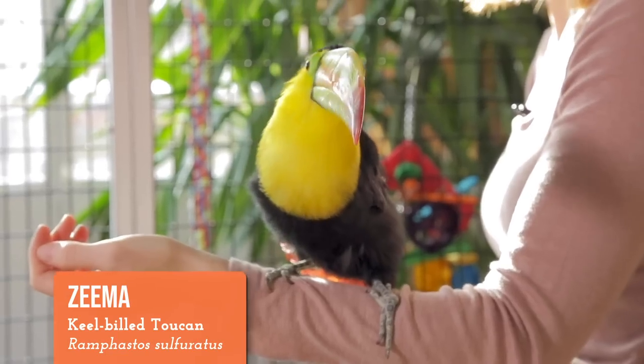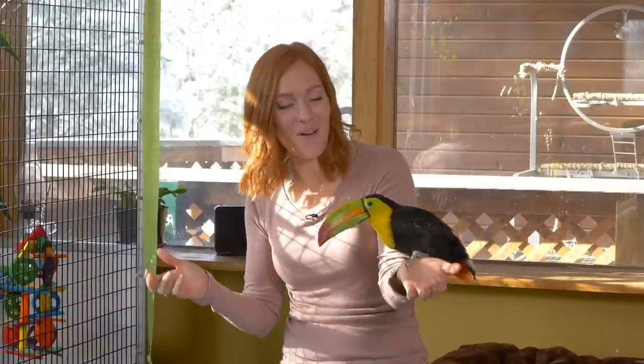Hi everyone! Welcome back to Animal Wonders. This is Zima the keel-billed toucan, and we're gonna have some fun today, but I also want to give you some updates on what's been going on with her.